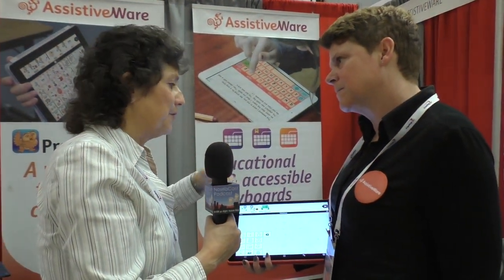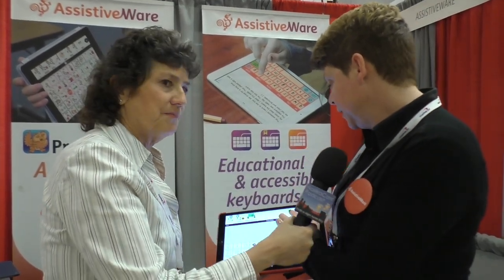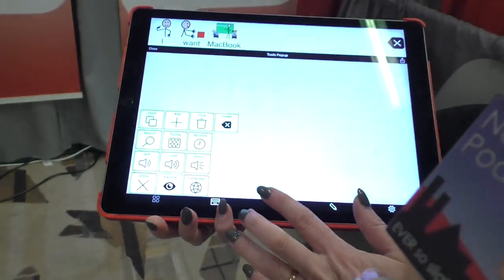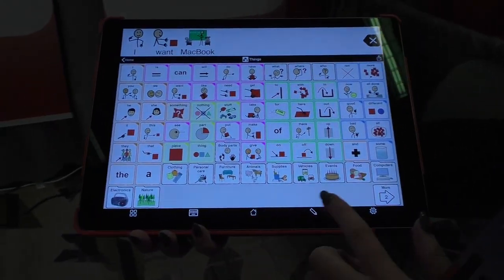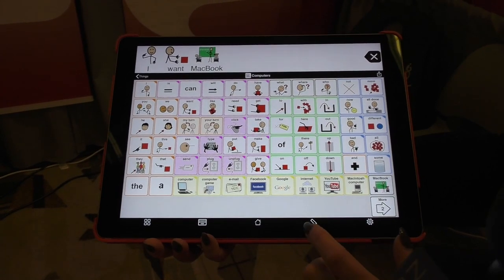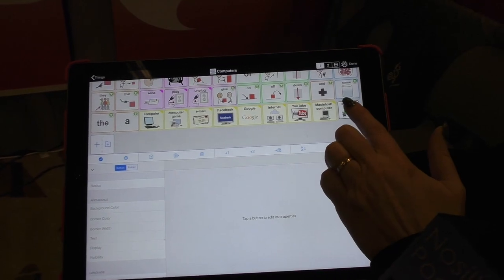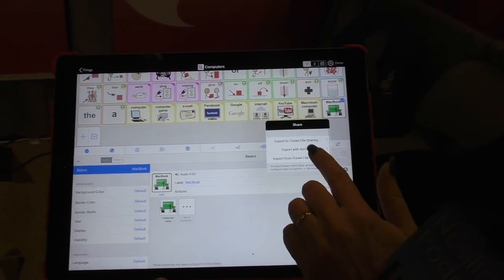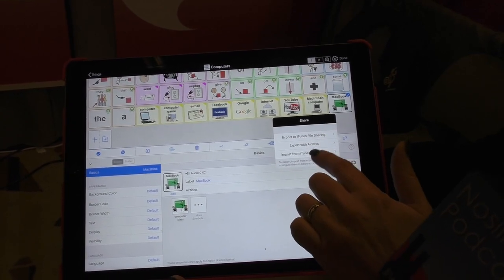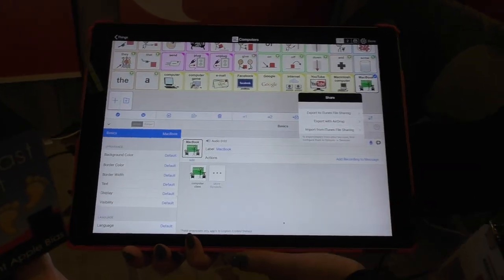If I've made a MacBook Pro icon and I'm the teacher, is there a way to share it with other people? Yes, you can share it. Select that button and it gets a blue highlight, and you can share it by iTunes or by AirDrop, which is the easiest one — even without Wi-Fi in a classroom.